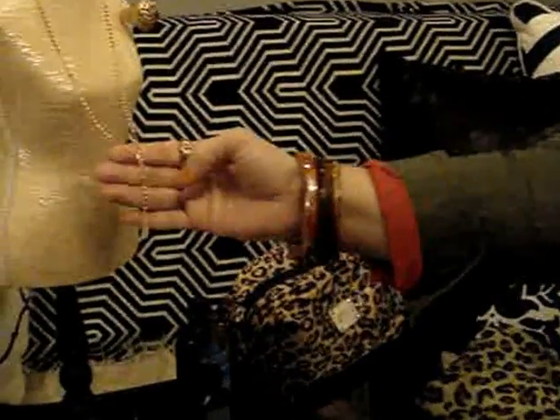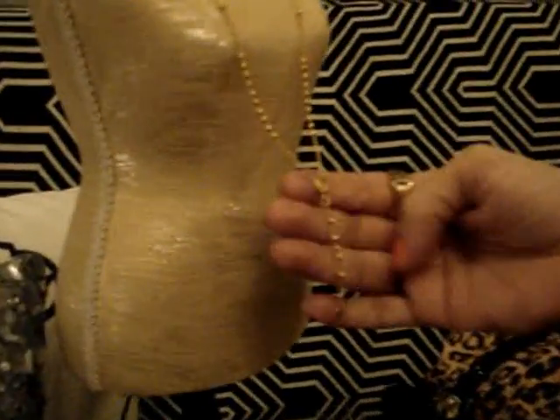Hi everyone, welcome to my channel. Today I'm sharing my favorites for February, so let's get started.